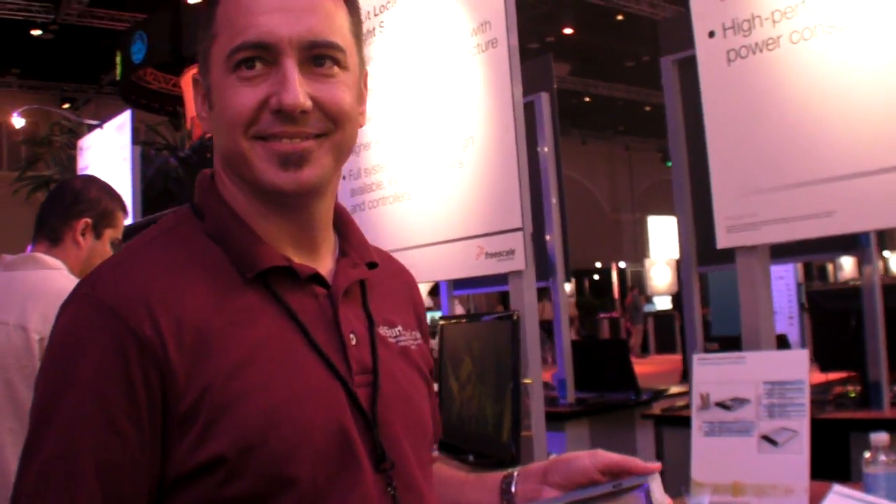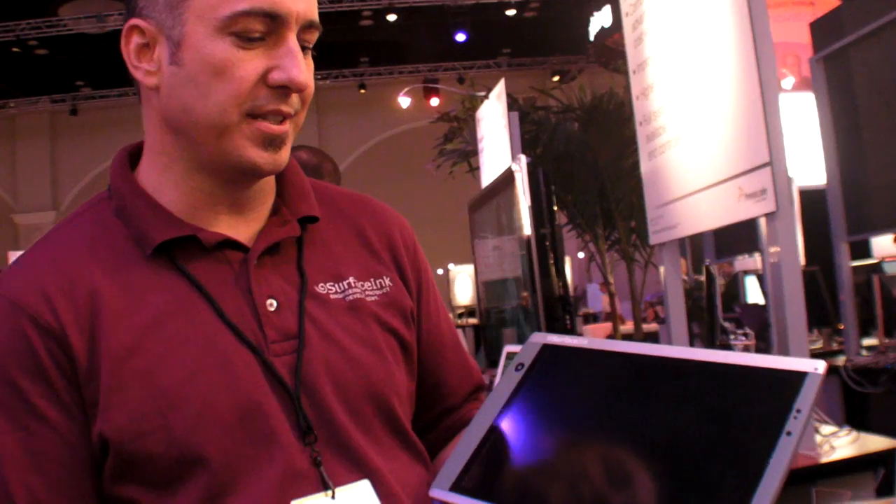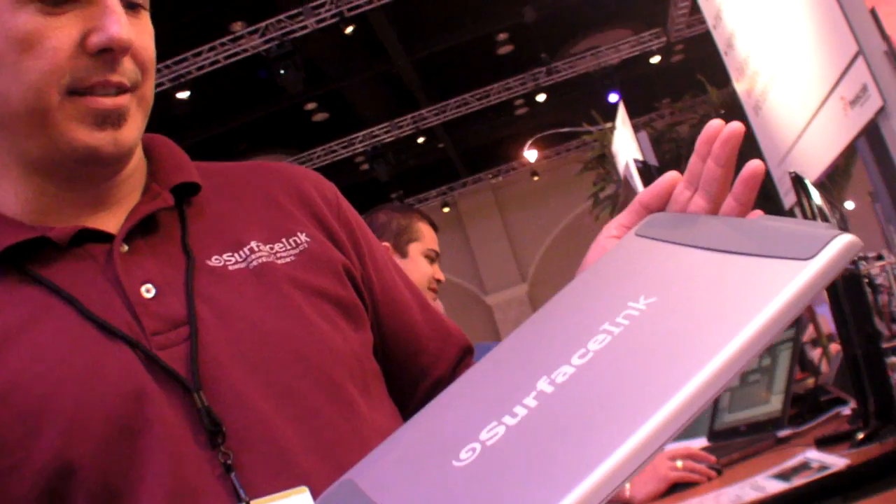We're at the Freescale Technology Forum here in Orlando, and you are Surface Inc. My name is Paul Wright. I run the Austin branch of Surface Inc. It's a product development consultancy, and today we're showing our 12.1-inch tablet.